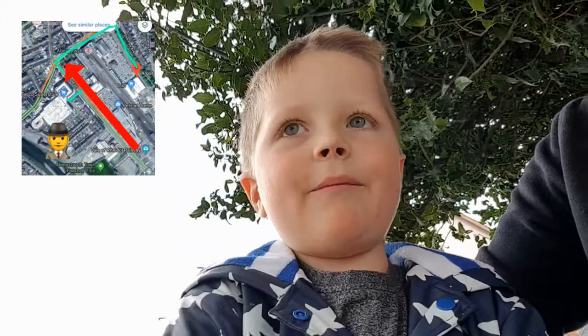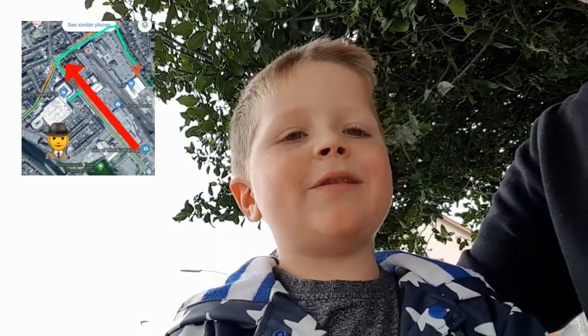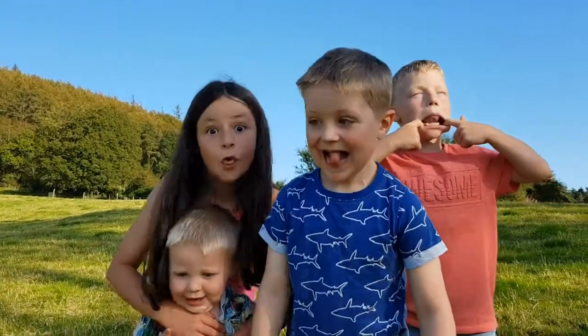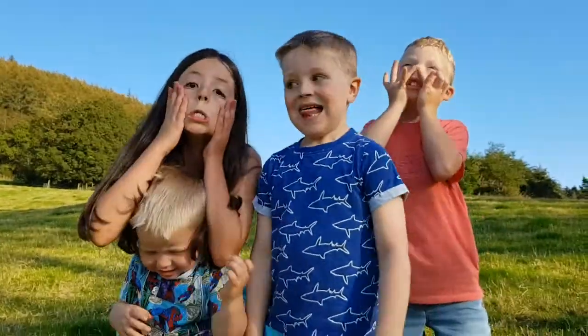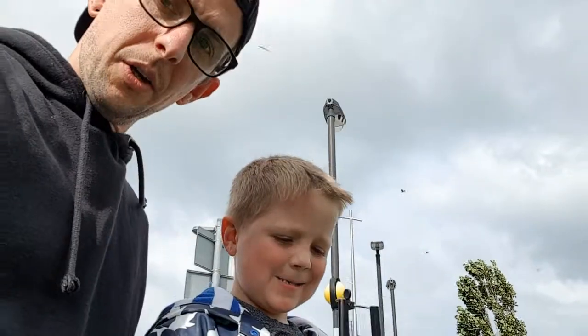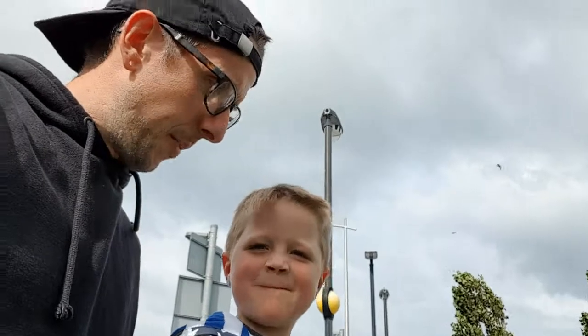Hi mummy! We're at the roundabout now, at the back. We're going to see where we go next. Let's go, boys! So we followed the map from that roundabout and we've come to another roundabout.